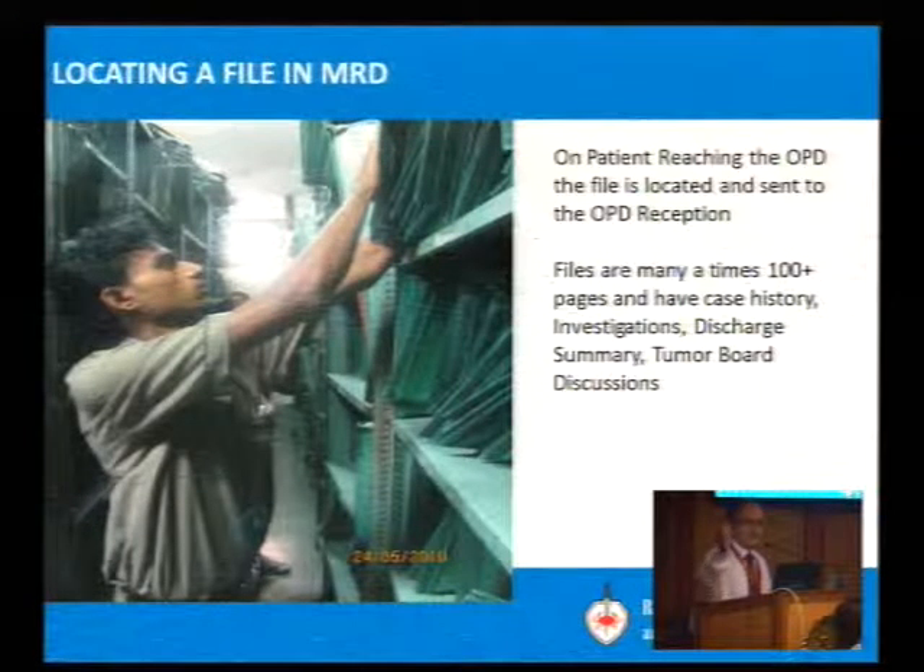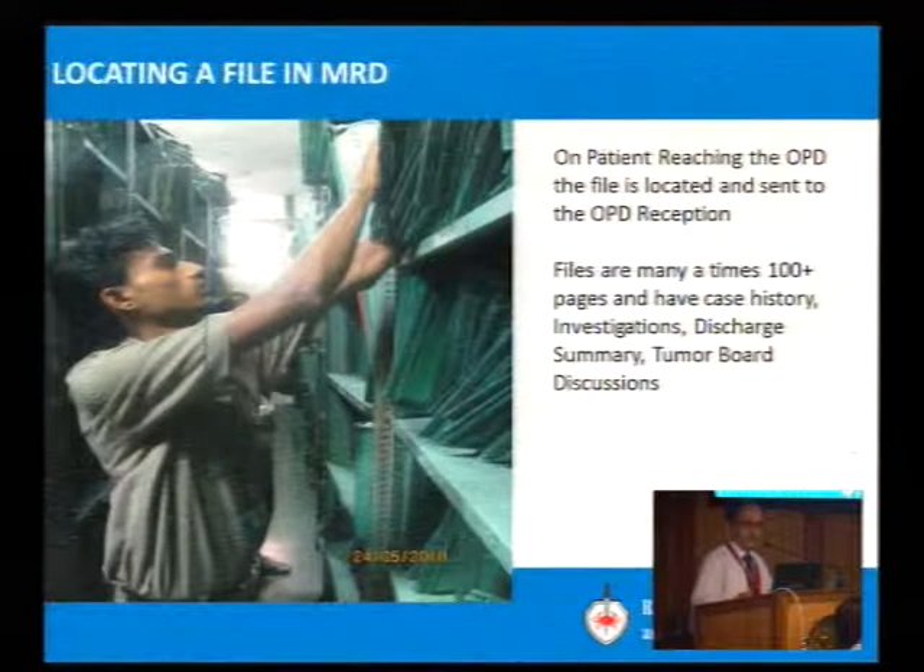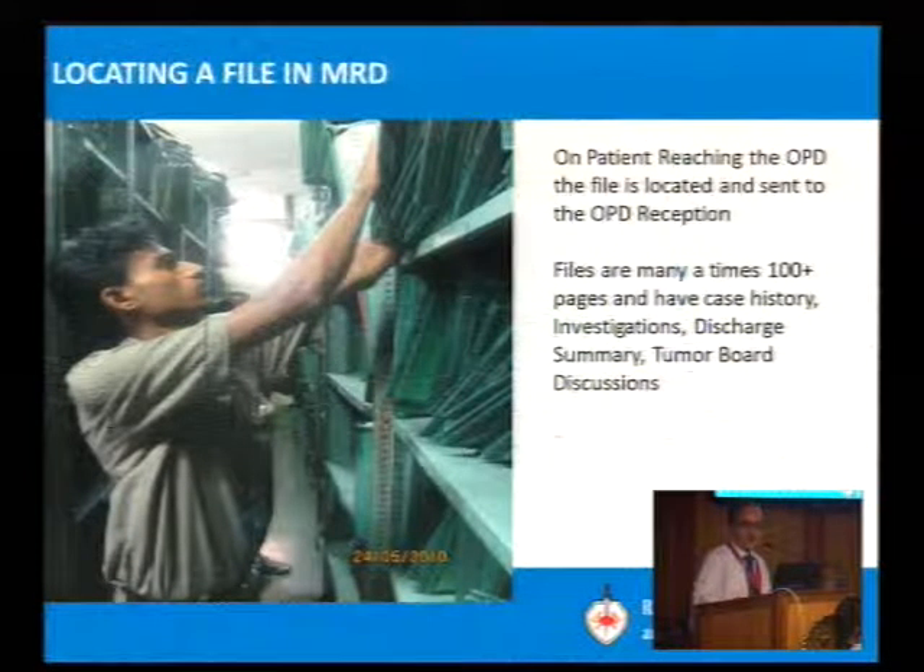This is how the files are managed. In the morning, those files are taken out and sent to OPD. At the end of the day, they are sent back and placed on the racks.